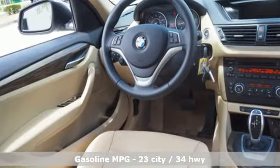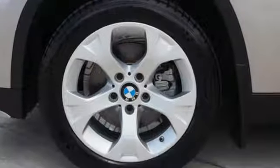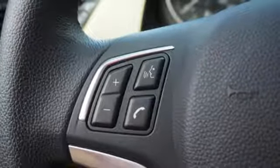Automatic transmission, gas pressurized shocks, streaming audio, power heated mirrors, dual zone climate control, external memory control.